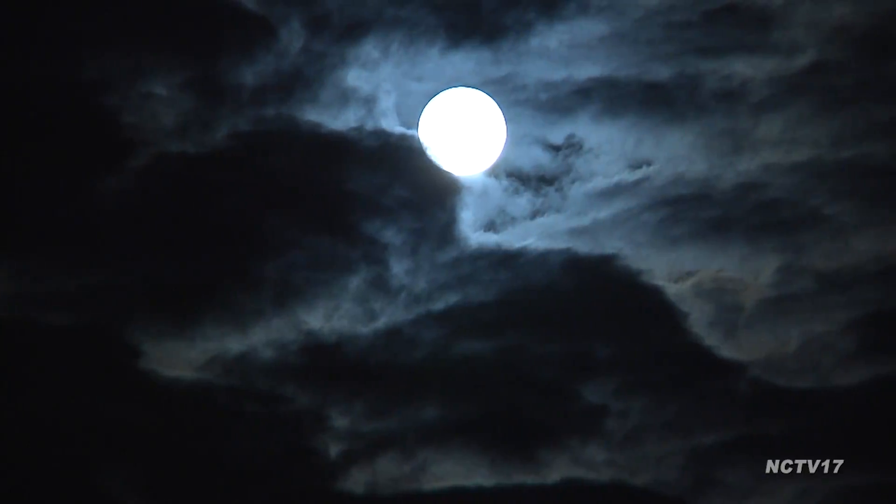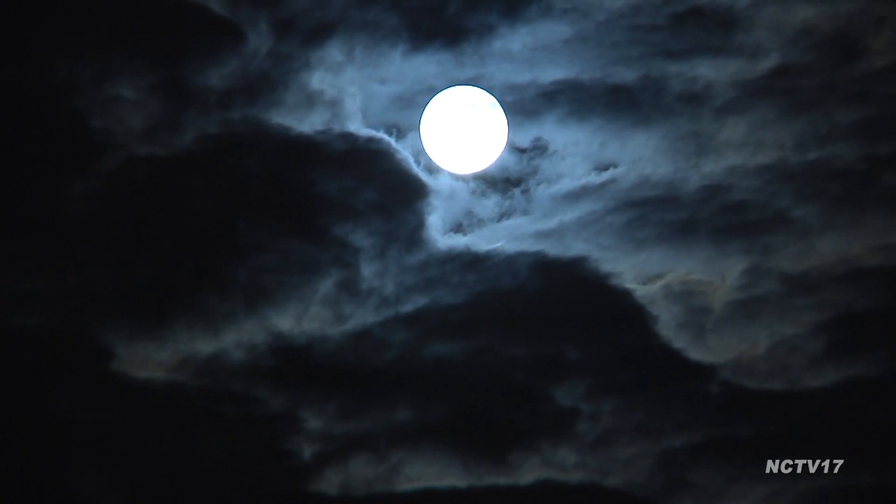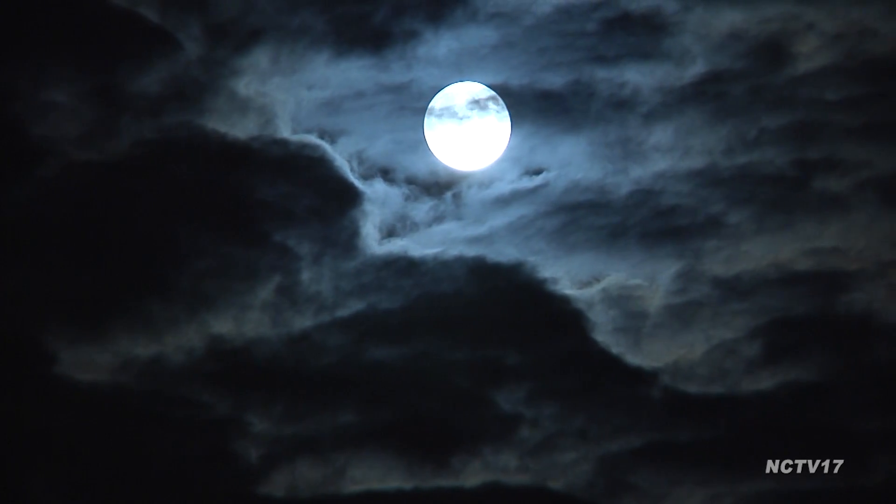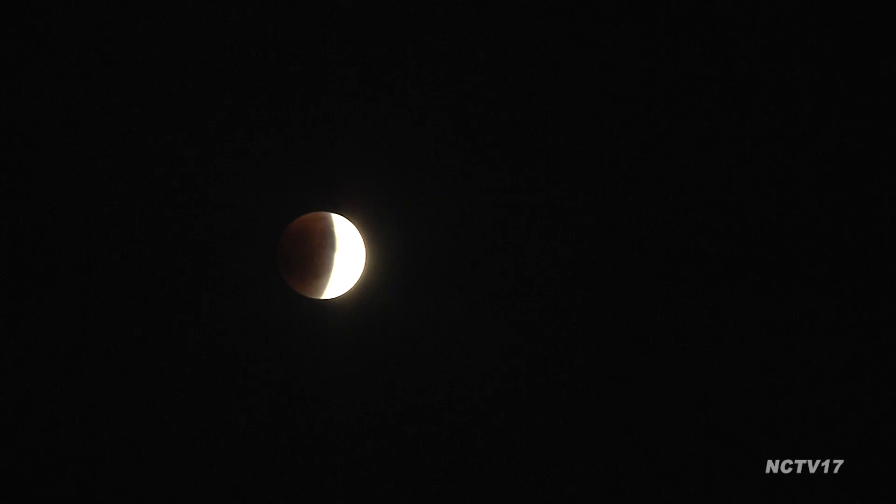We have three different events going on simultaneously. The moon is moving into the Earth's umbral shadow, so it's going to go through a rare total eclipse. Plus, this particular full moon is known as a harvest moon. Sometimes during an eclipse the moon appears to be orange or red, and that's called a blood moon.